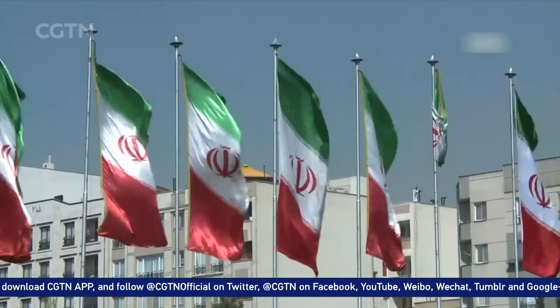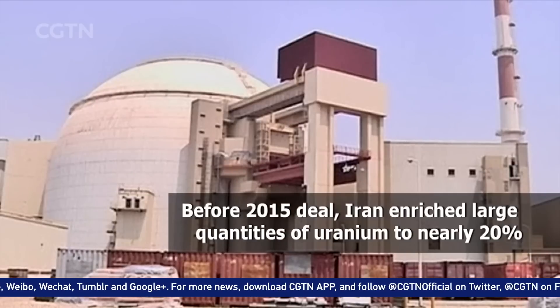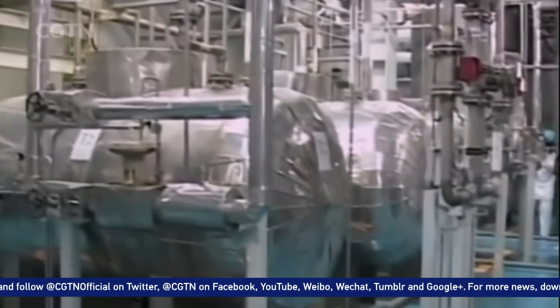Where is Iran? Before the 2015 nuclear deal, Iran had enriched a large quantity of uranium to nearly 20%. It hadn't crossed the line and gave it up in exchange for sanctions relief. It also shut down centrifuges used for enrichment.